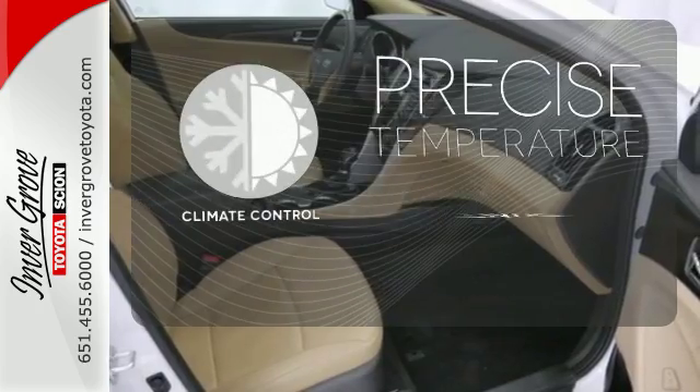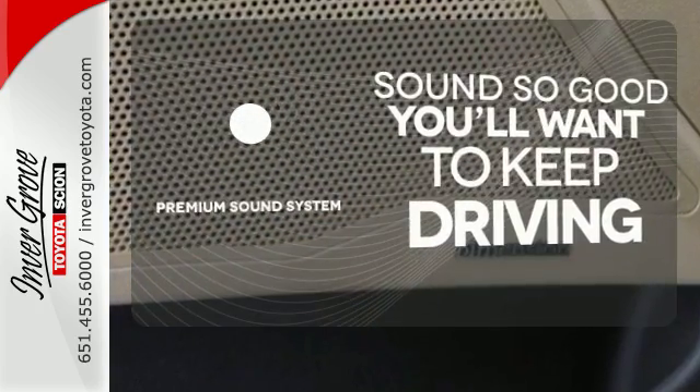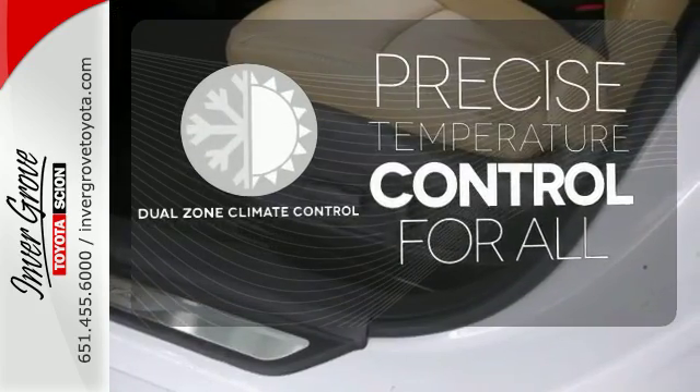Select the perfect temperature with the climate control. You might take a drive just to listen to the premium sound system. No one will complain about the temperature with the dual zone climate control.